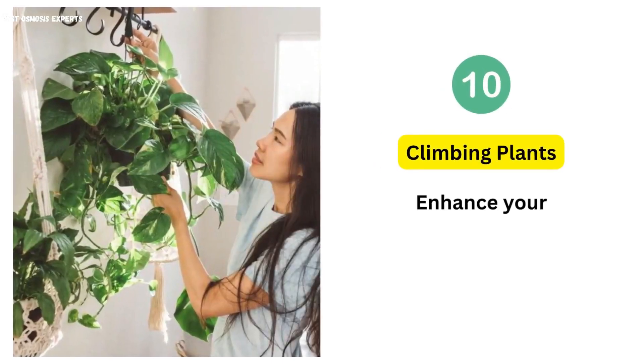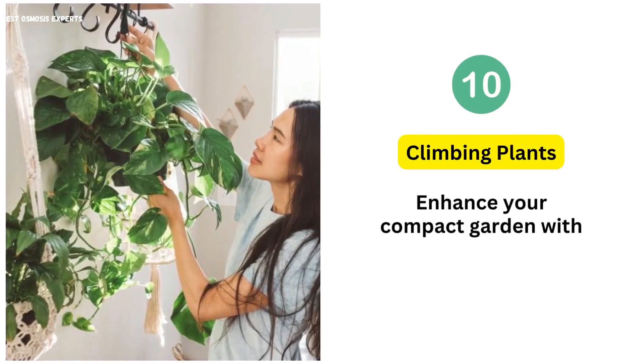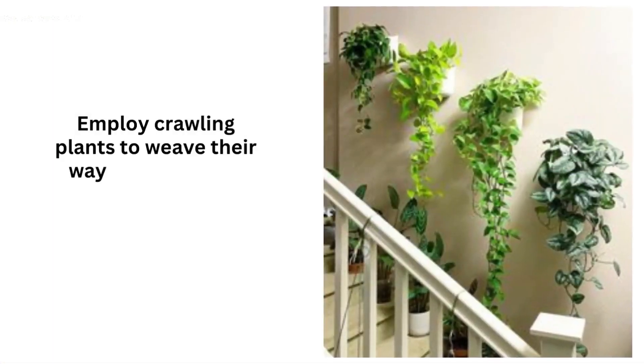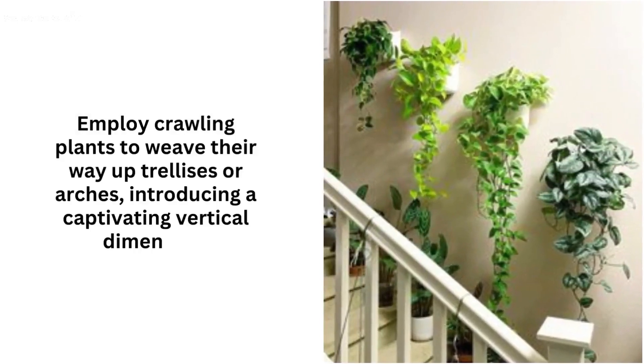10. Climbing Plants. Enhance your compact garden with a touch of charm. Employ climbing plants to weave their way up trellises or arches, introducing a captivating vertical dimension.